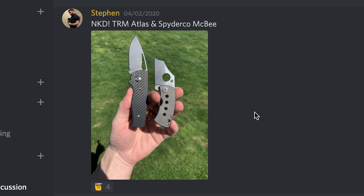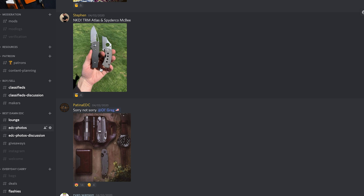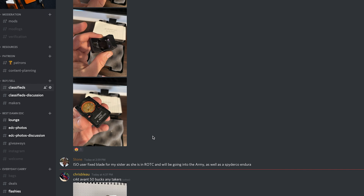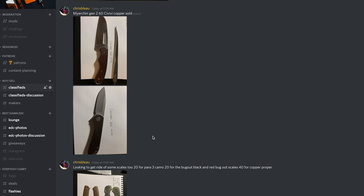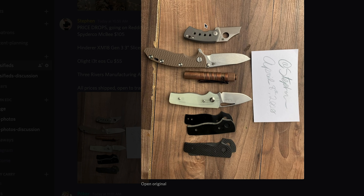Here's one from Steven. He says new knife day — TRM Atlas and Spyderco McBee. Take note of this: in classifieds, if we scroll up a little bit — there it is. Price drops. Going on Reddit soon. Steven — Spyderco McBee. He's got a Hinderer for sale if anybody's in the market, and then that TRM Atlas. He's like clockwork — you can know he's going to get a new knife and then it's going up for sale pretty soon. So you just watch what he buys and wait.